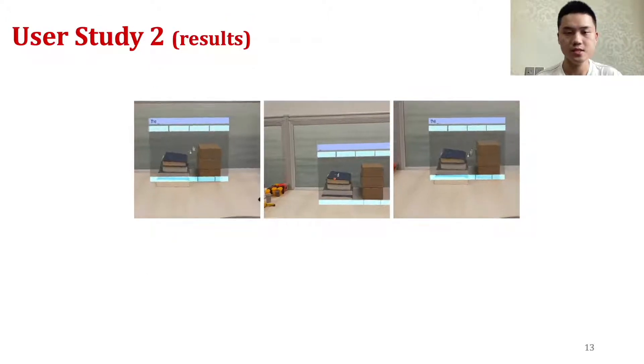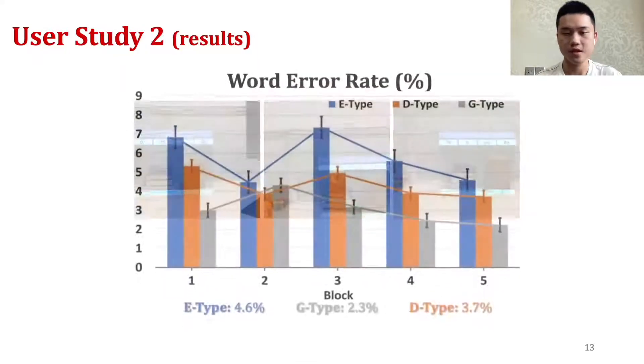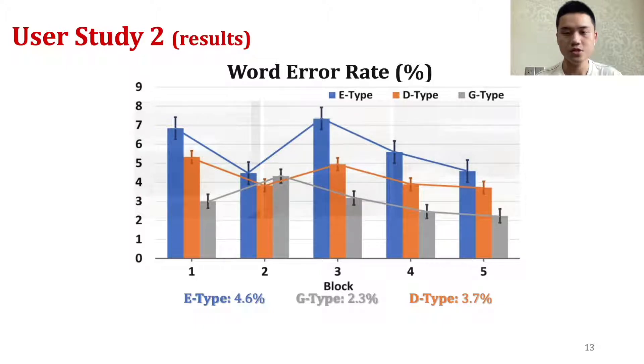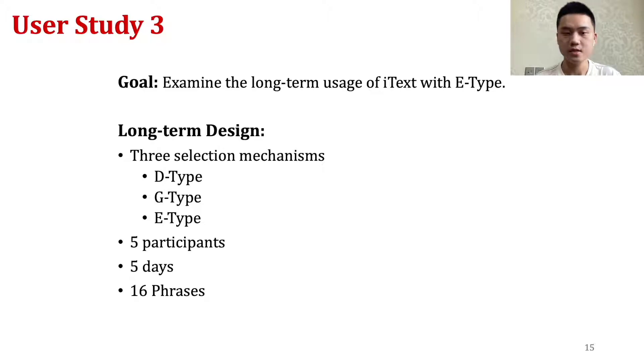Pairwise comparisons show that E-type was significantly faster than D-type and G-type, with E-type users reaching almost 12 words per minute. The word error rate was low in the final block among the three mechanisms, while G-type was slightly better than E-type and D-type, though not significantly so. The subjective feedback shows that E-type was more preferred by participants. Because E-type showed an obvious advantage in text entry speed and user preference, we further explored its performance with extended use to see how long users needed to reach peak text entry speed and if eye fatigue would affect performance.